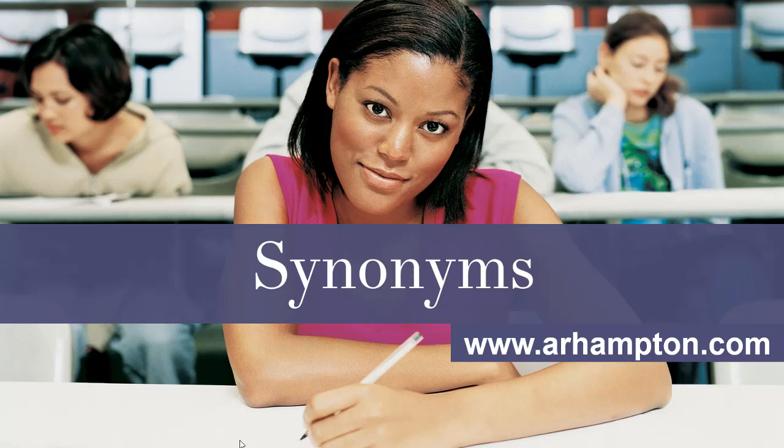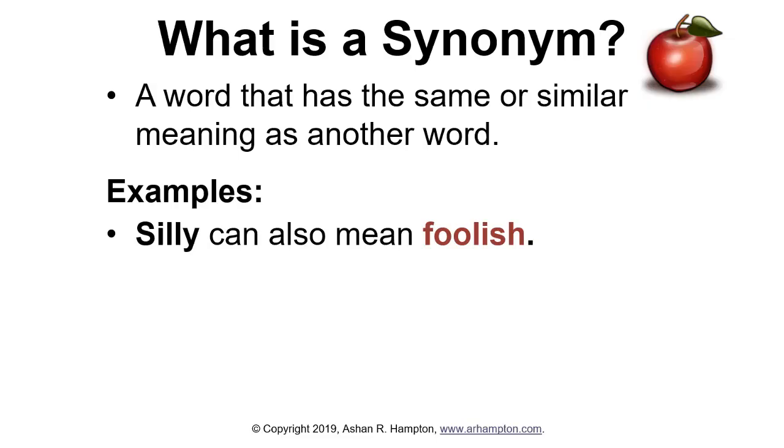Hello and welcome to this presentation on synonyms. Let's get started. A synonym is a word that has the same or similar meaning as another word.